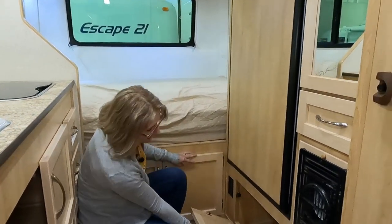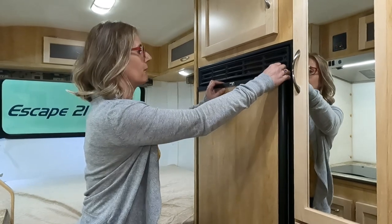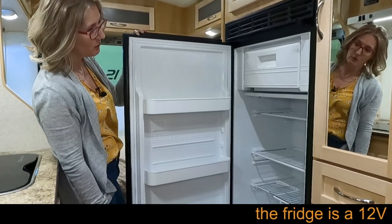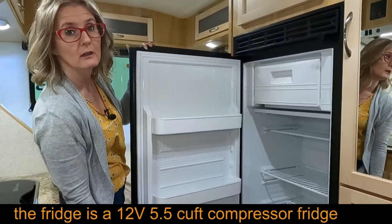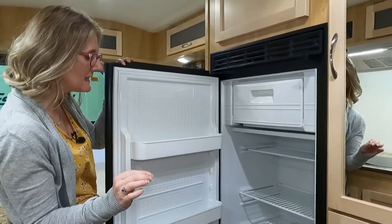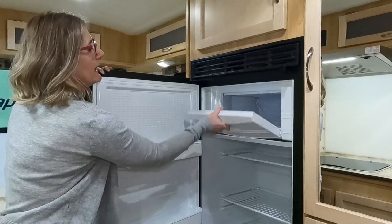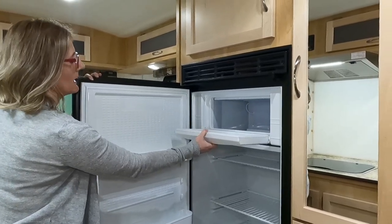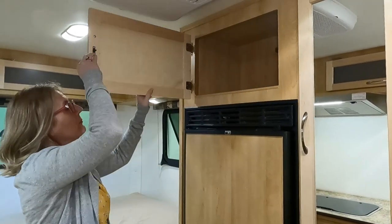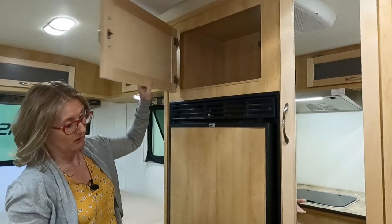Over here, more electrical and another storage space. Moving up to the Norcold fridge — this is actually a pretty good-sized 12-volt fridge, around 5.4 cubic feet or so, and you do have freezer space. I can reach everything in here quite comfortably. There's also more storage nearby, with electrical if you wanted to use that space for a microwave — that's an option as well.